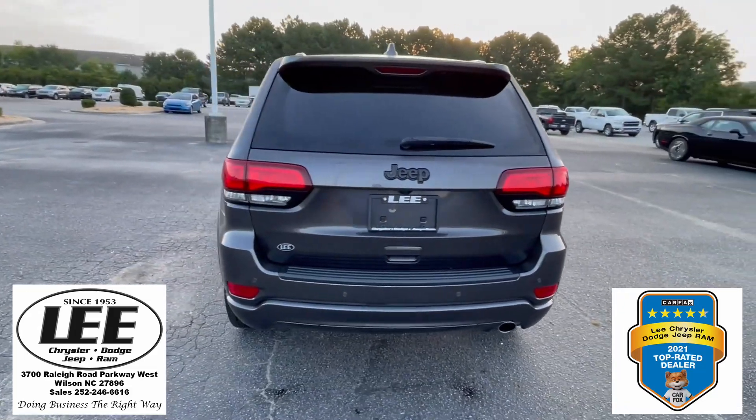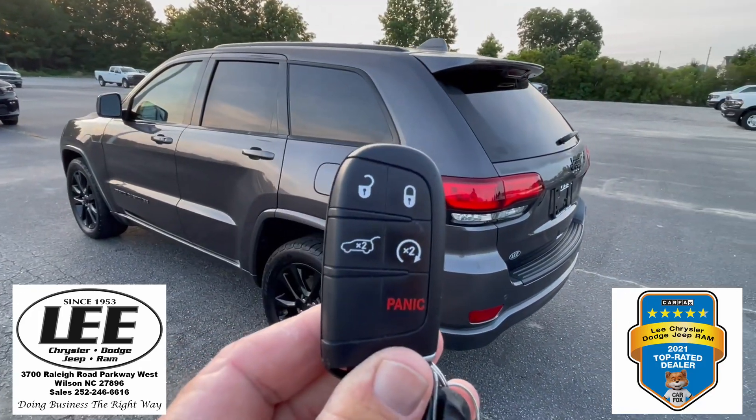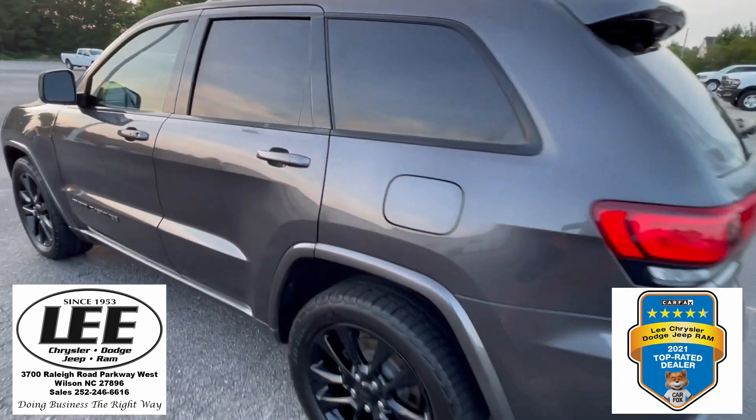If you're looking for a great SUV to step up into, this is it right here. Take a look — it's got remote liftgate and it has remote start. Let's get you on the inside.